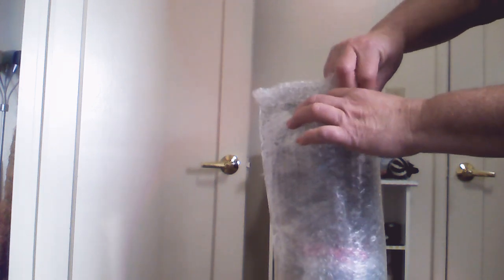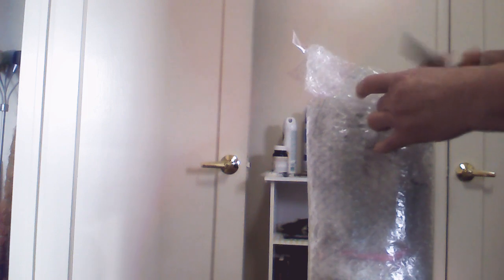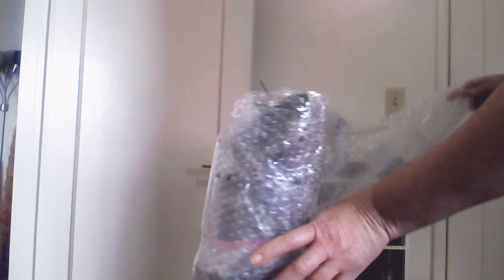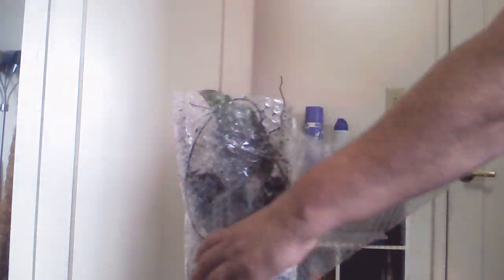I thought I was going to make my last video last week, but I decided to share this one with you guys just because this seller is such a good seller. I've done a few unboxings that I didn't share, but I thought I'd go ahead and do this one because all the plants I've got from her are healthy and in good shape.